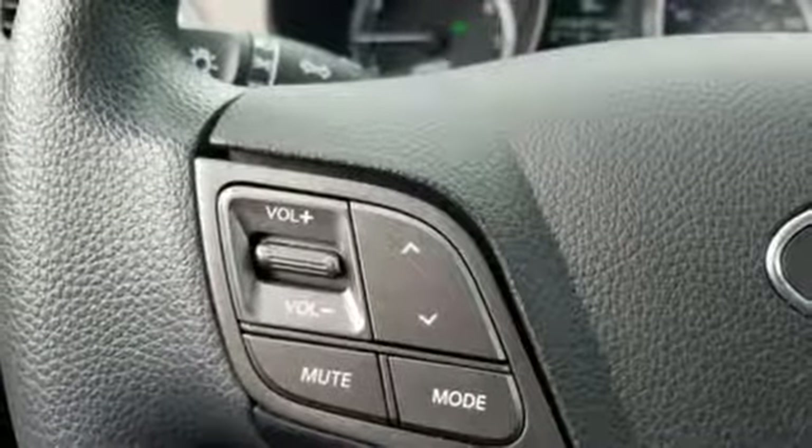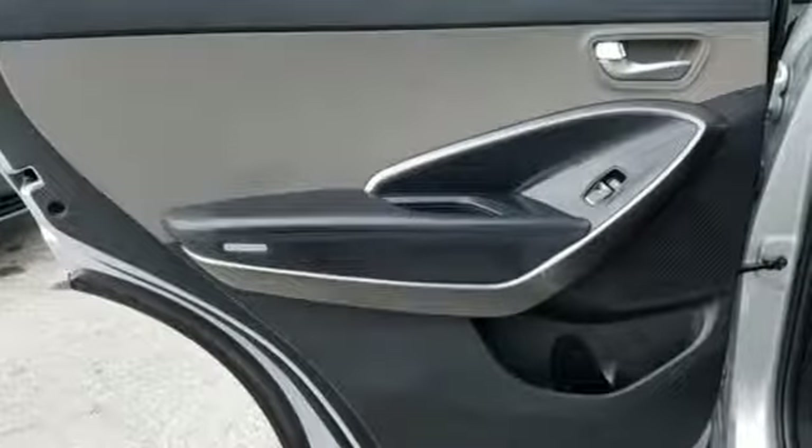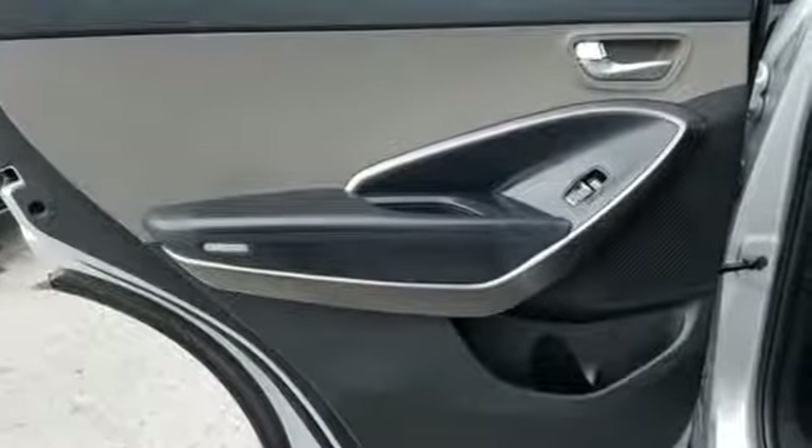Four 12-volt power outlets and external memory control. Hyundai's attention to detail means a better driving experience for you.